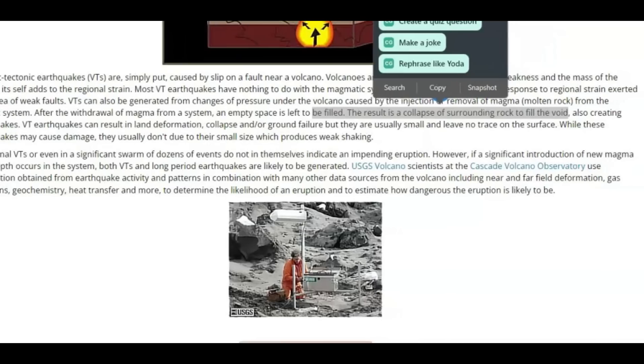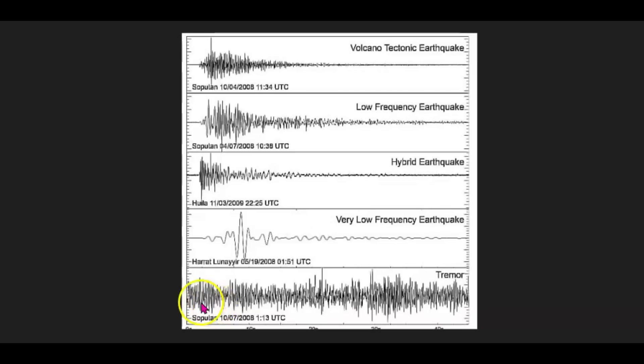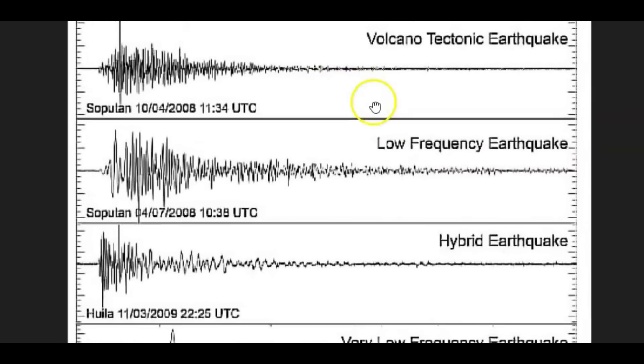This is important because I've been talking about slow-moving earthquakes. If a significant introduction of new magma from depths occurs in the system, both VTs and long period earthquakes are likely to be generated. And here at the bottom we have slow-moving tremors. Above that is low frequency earthquakes, hybrid earthquakes, low frequency earthquakes, and volcanic tectonic earthquakes.